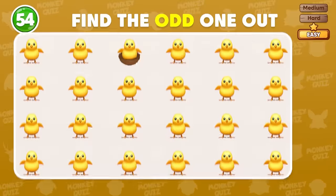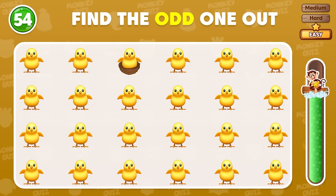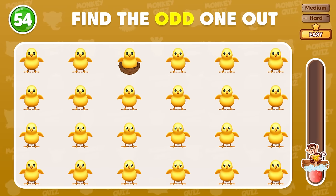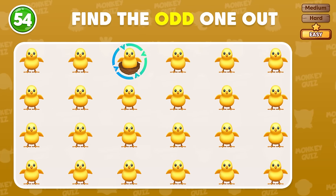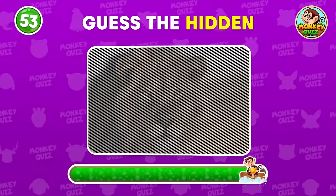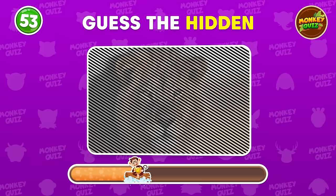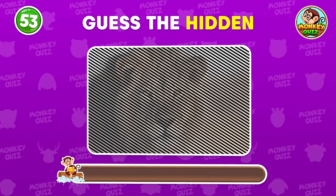Can you find the different emoji? It's right here! Can you guess the hidden animal?